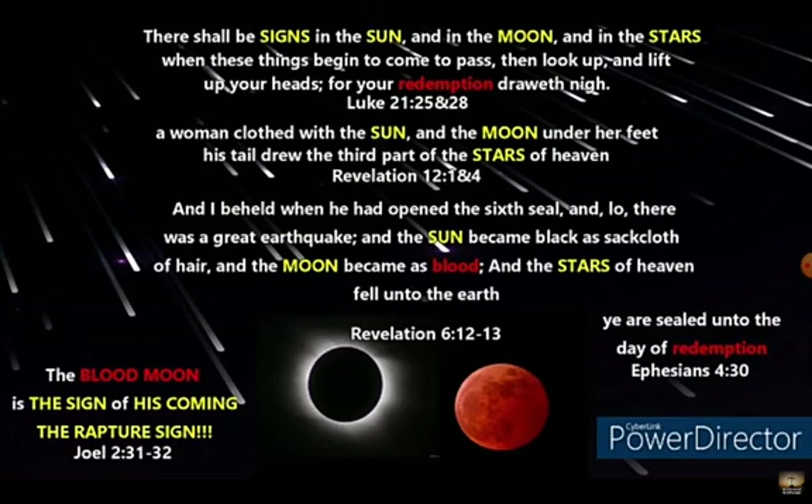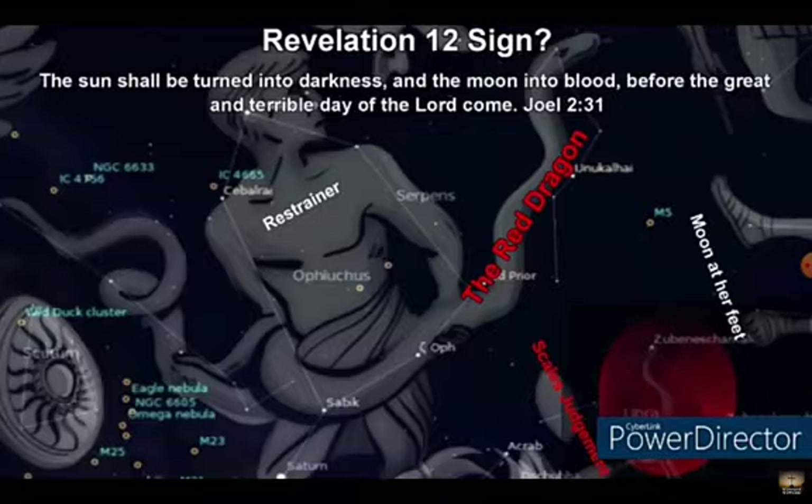And all of these signs that we were given, they're all the same signs. Again, the sign is in the sun, the moon, and the stars. The stars are falling to the earth. This is the rapture, and all of these signs are one — they're all one and the same sign. So not only do we know that the moon must turn to blood, but we also know that the moon must turn to blood at the feet of the woman. Blood moons are already rare, but having to pinpoint where that blood moon is going to occur is even more rare.